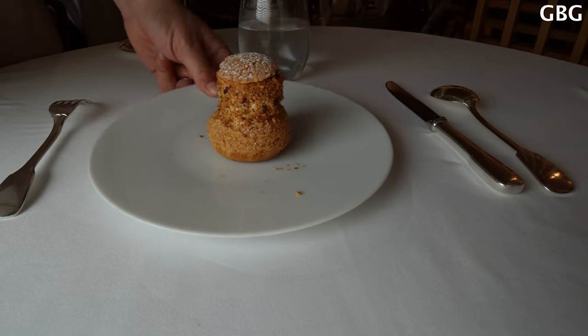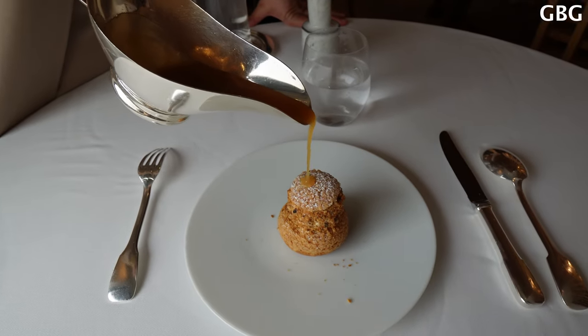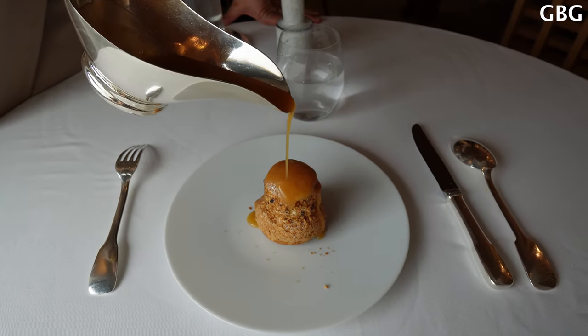So we have the profiteroles with the heavy ice cream and only caramel on the top. Thank you.